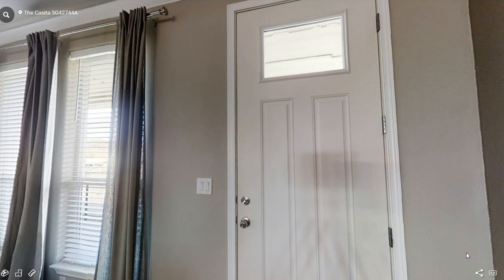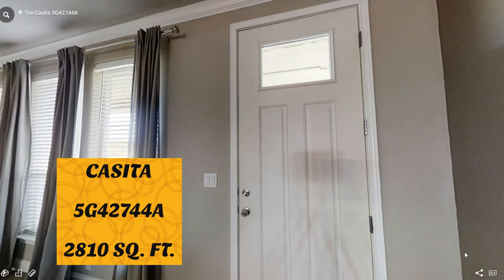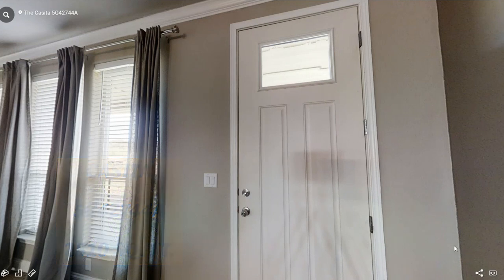Hello everyone, how are you doing today? This is Steven with the Vine Mobile Home Central. In today's 360 walkthrough tour video, we are going to be touring this beautiful triple wide called the Casita. Casita model number 5G42744A, which is by Palm Harbor Homes. It is 2,810 square feet. This is a huge home, you guys.